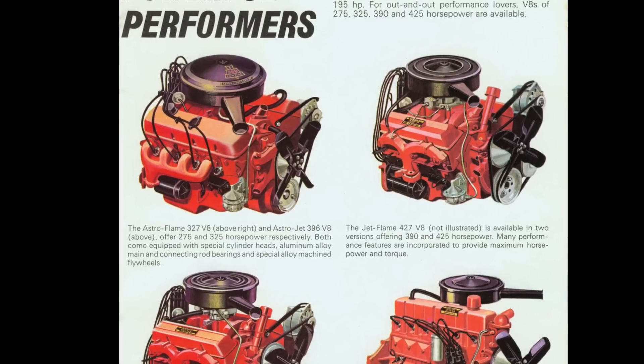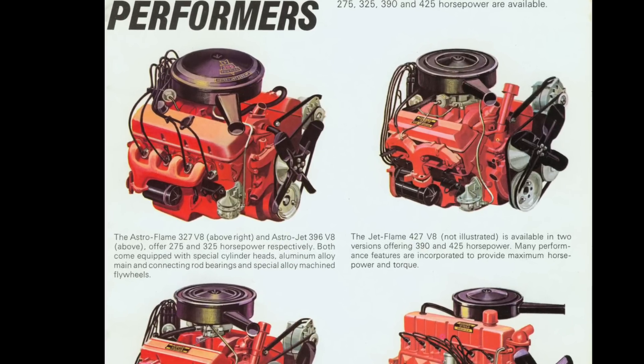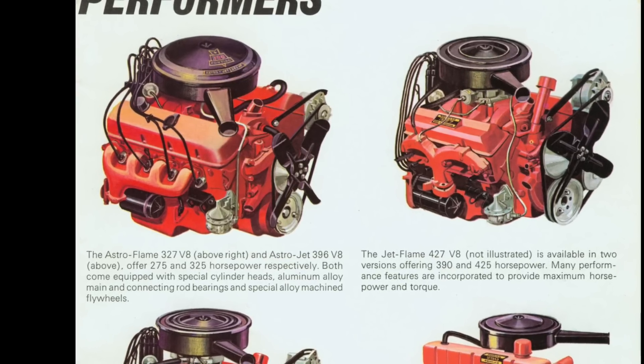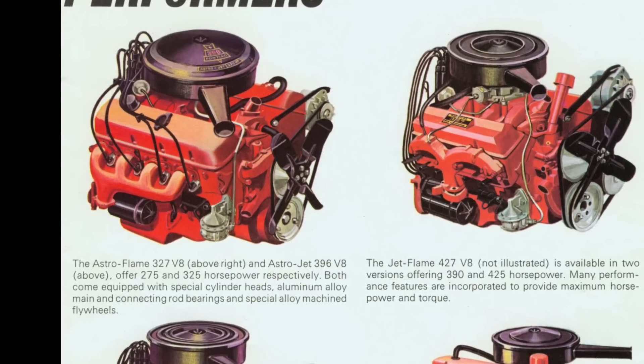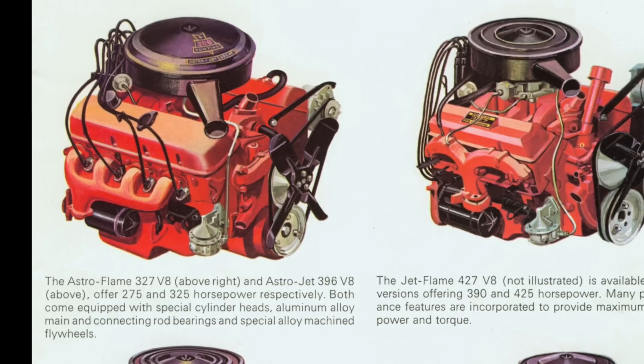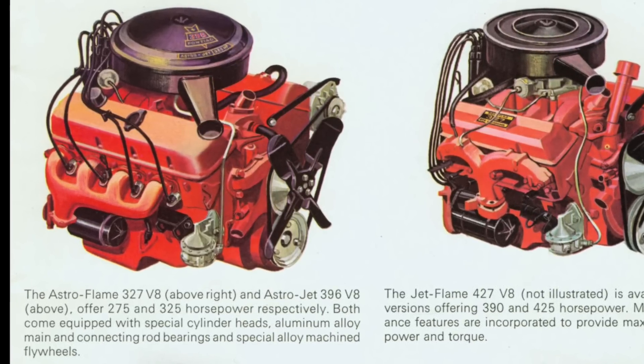One up from the Astroflash 327 was the Astrojet 396 Chevrolet big block V8 making 325 horsepower. And the range-topping Pontiac V8 for 1966 in Canada was the so-called Jet Flame 427 cubic inch V8, which came in two versions: the first making 390 horsepower and the second making 425 horsepower.